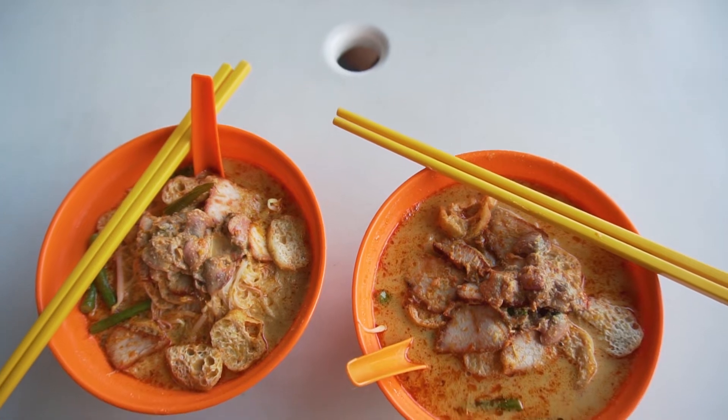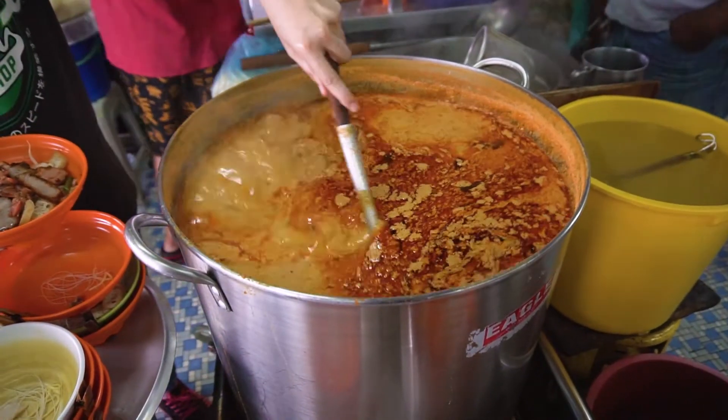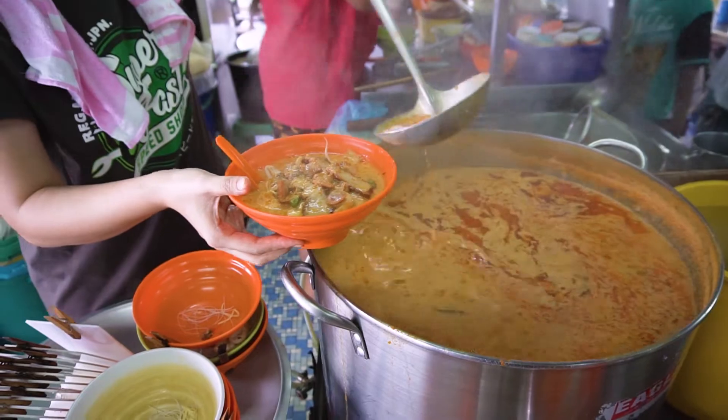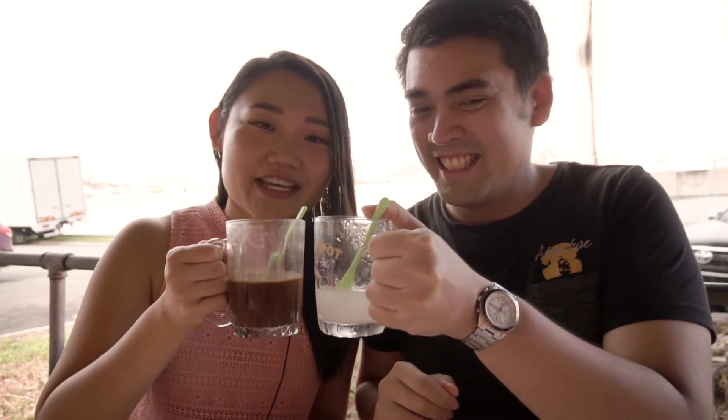We just completed our meal and it's so good. The best part of these noodles is definitely the broth — so rich with flavor, aroma from the spices, and a creamy texture. What I also love are the cockles; they're so fresh and bursting with flavor. We're having coffee and barley for breakfast to finish off. If you liked this video, please give us a thumbs up and subscribe to follow us on our travel and food videos. See you in the next video!